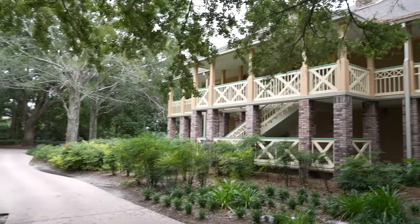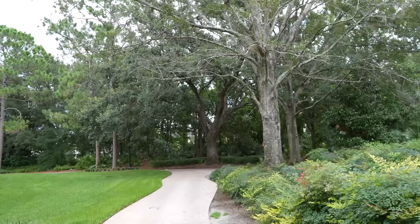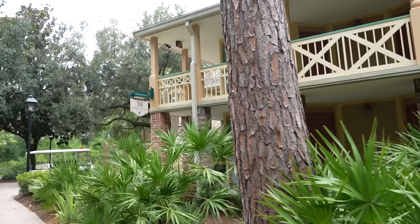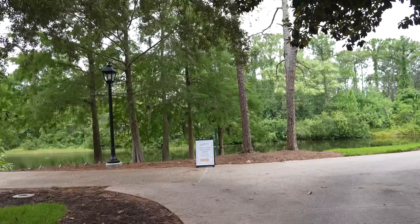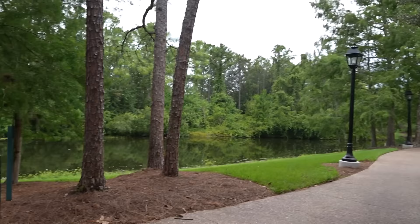I think I'm heading this way - trying not to backtrack too much. If I come out here and turn right that'll lead me back to the river. We're starting to see a glimpse of a new style that is not Alligator Bayou. Mousekeeping is out here doing rooms at Alligator Bayou 38, so they do have people out here. We've made it back to the river! There's a sign that says 'Lobby, Dining, and Old Man Island - please use alternate path.' It sounds like they're working on the bridge over there. All right - a new section of the resort!